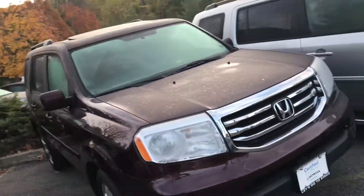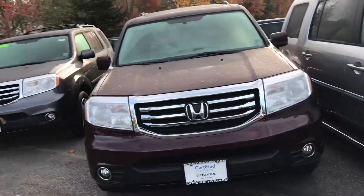I definitely recommend you come on in and take a look at this vehicle before it's sold. Once again, my name is Gabriel from Mt. Kisco Honda. I look forward to meeting you, Joe. Thanks.